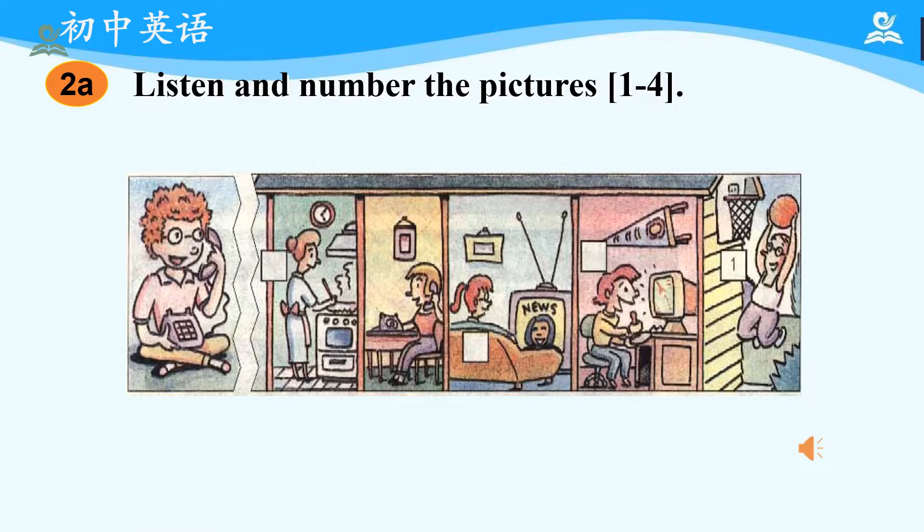Section A, Activity 2A: Listen and number the pictures 1 to 4. Hello, Linda. This is Jim. Hello, Jim. Is Uncle Joe there? No, he isn't. He's outside. Outside? It's cold, isn't it? No, it's sunny and really warm. What's Uncle Joe doing? He's playing basketball. Is Aunt Sally there? Yes, she is. But she's busy right now. What's she doing? She's cooking. How about Mary? What's she doing? Not much. She's only watching TV. You want to talk to her, don't you? Yes, thanks. And can I say hi to Jeff, too? Sure. He's just playing computer games.